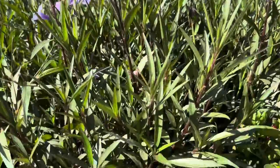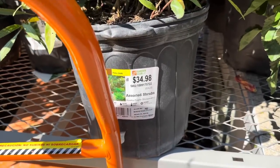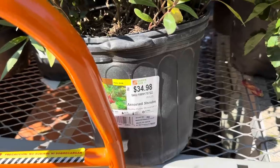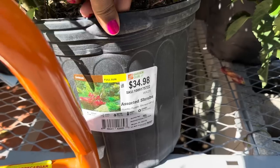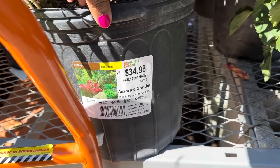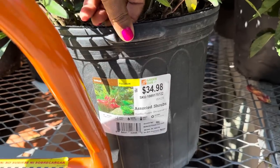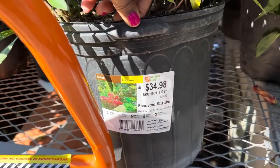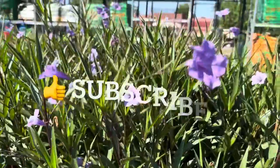Now what is this right here with the purple? It is called Raelea Purple Showers — if I'm saying that correctly. It is a shrub that loves full sun; the height, spacing, hardiness, and blooms vary by variety. It is $34.98, and the blooms are beautiful and so delicate.